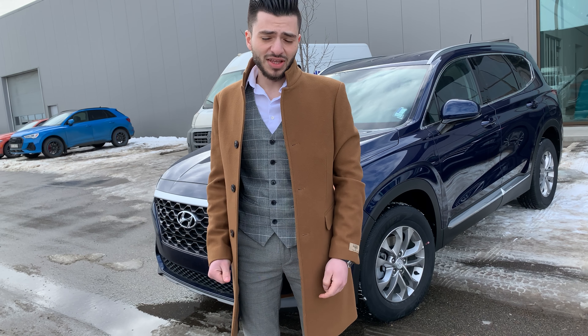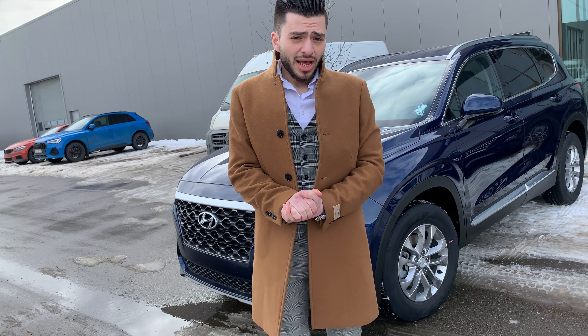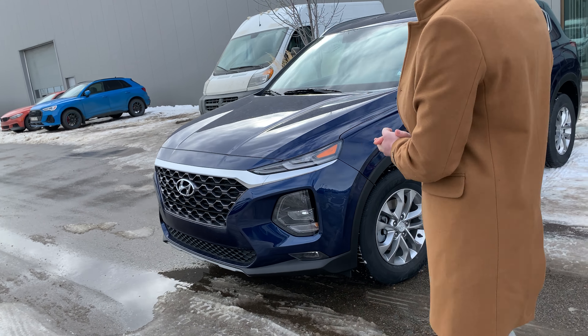Thank you for inquiring about the 2020 Santa Fe. In this video I'll do a walk around and show some features about this car. If you have any questions, don't hesitate to ask.